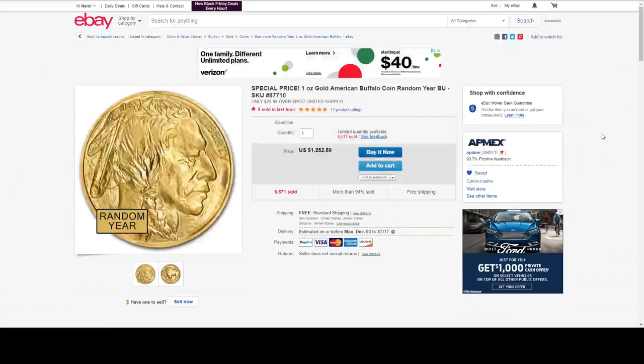Here is a one ounce gold American Buffalo coin — it's four nines pure — at $25.99 over spot. I hope that this will be my next one ounce gold coin.